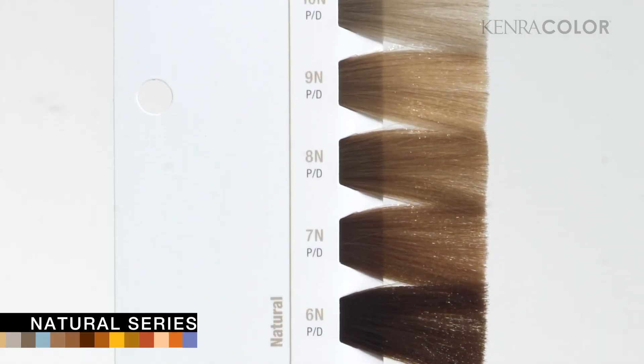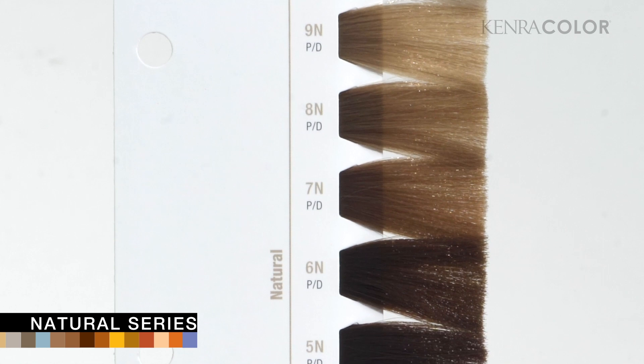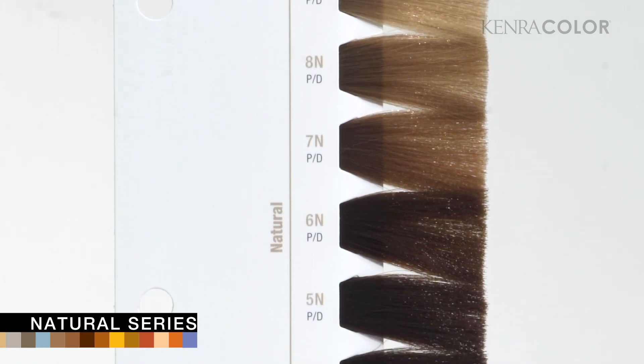Let's take a look at a few of our shade offerings to give you insights on some key Kenra Color points. First, we'll take a look at our N series. I'd like to point out that our N series stands for natural and not neutral.